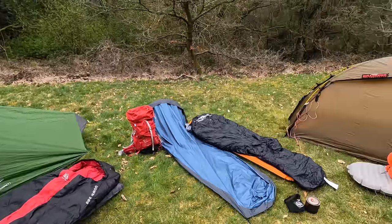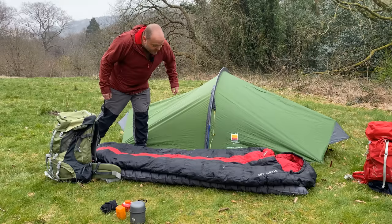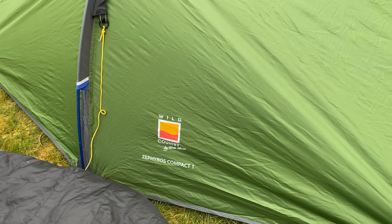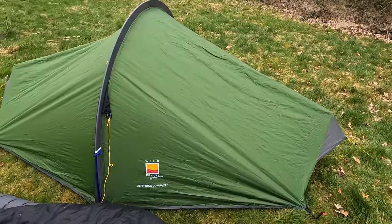To start off with my cheapest setup, I was quite surprised to find that the Zephyros Compact 1 was the cheapest tent that I own. I actually thought that the Naturehike Cloudpeak 2 would be the cheapest, but the Naturehike has crept up in price to around £185, where the Zephyros comes in at around £140 to £145 at the moment. Quite a lot of tent there for the money.